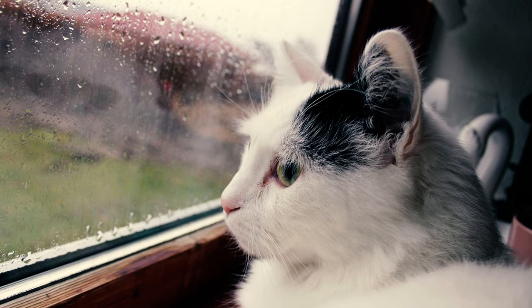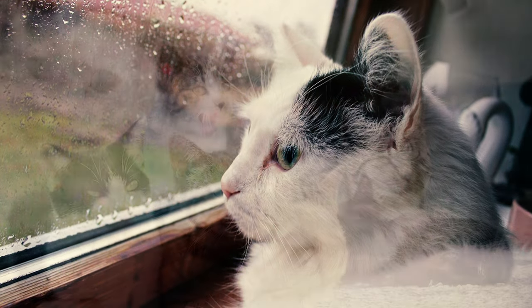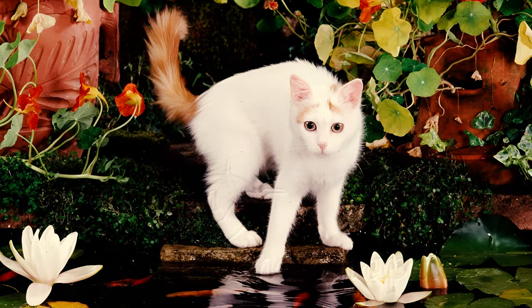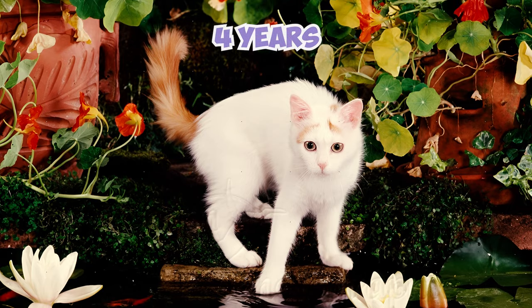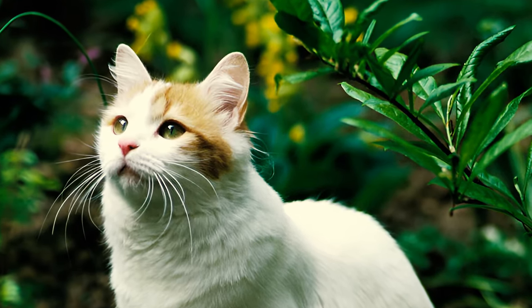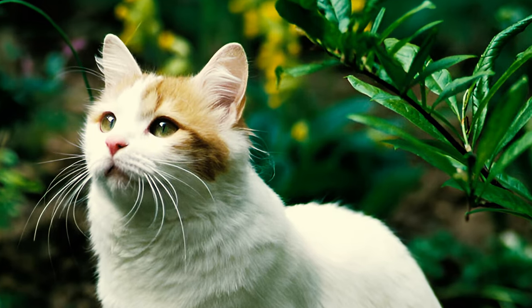Turkish Vans take longer to grow up compared to many other cat breeds. Most cats become adults at 1 to 2 years old, but these fluffy, water-loving cats may take up to 4 years to fully mature. This does not make them less playful or smart; it just means they need more time to grow into their big size and charming personalities.